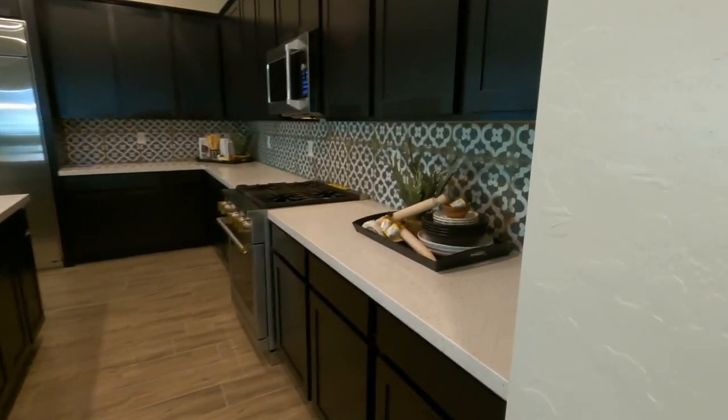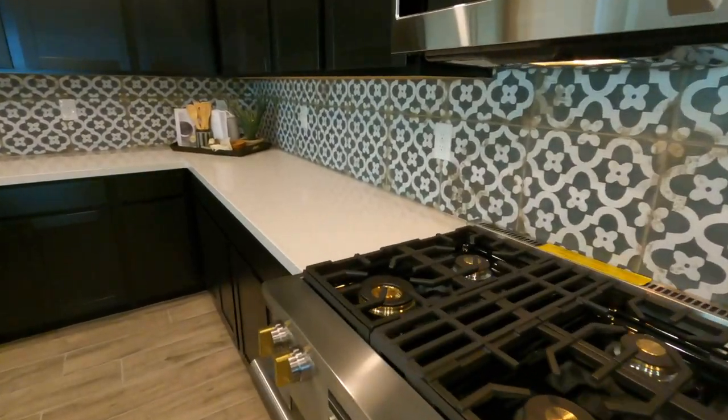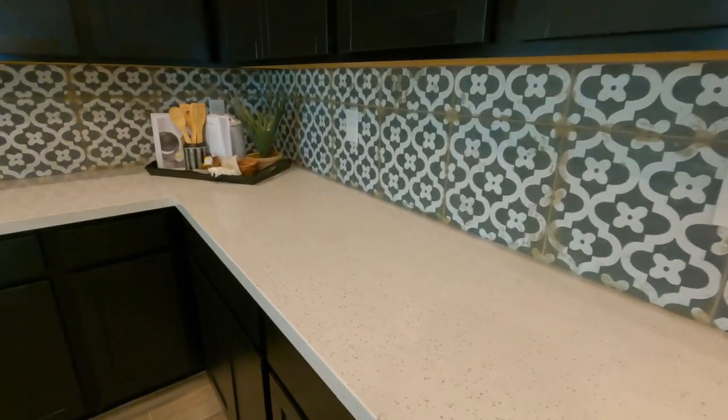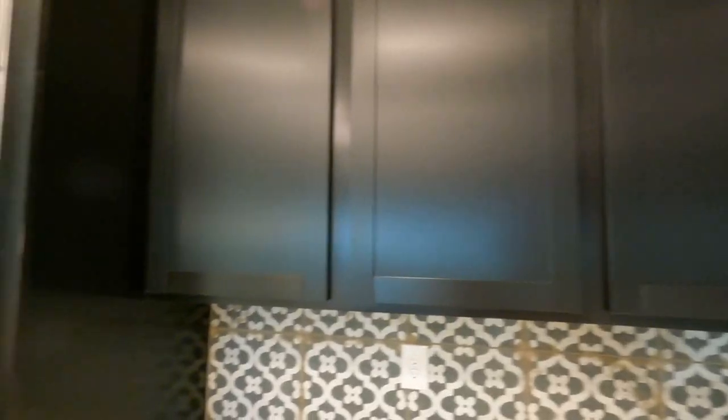Look at this beautiful — this is an upgrade. The countertops are probably standard with the house — basic white quartz countertops. The cabinets may be an upgrade; I'm not sure.